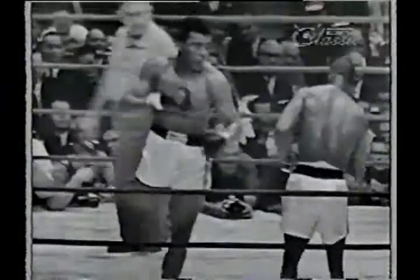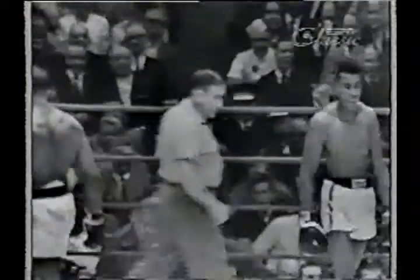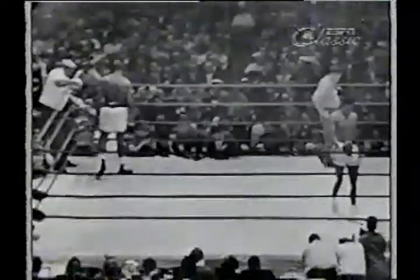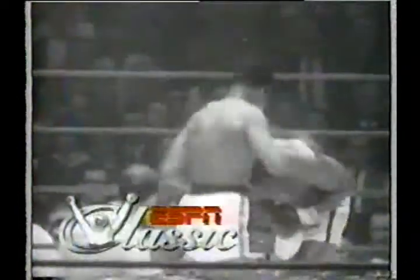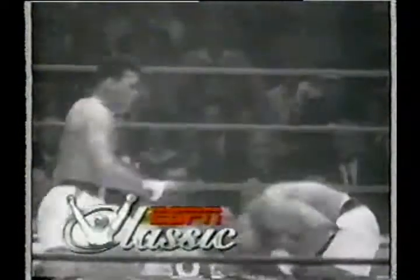Seven or eight seconds more in the third. Tribute to Muhammad Ali, celebrating his greatest moments inside the ring, only on ESPN Classic.